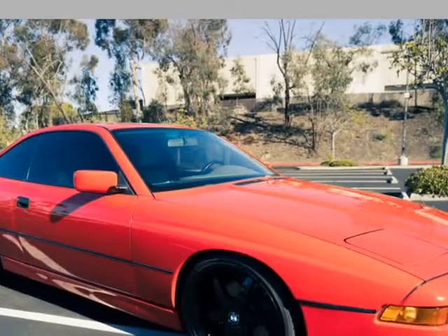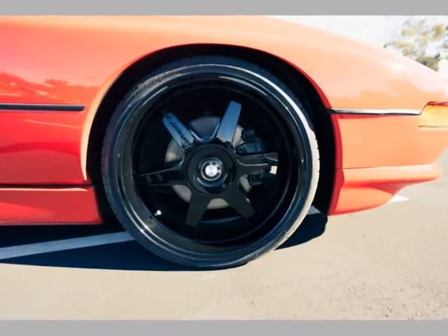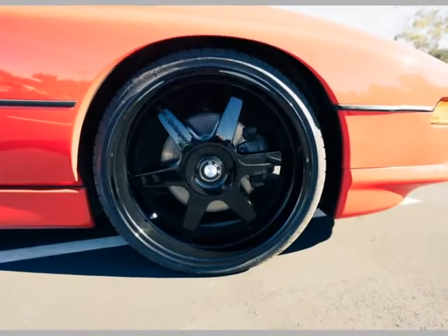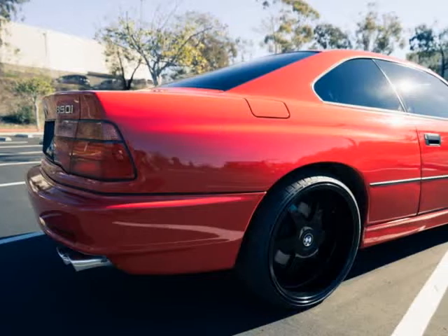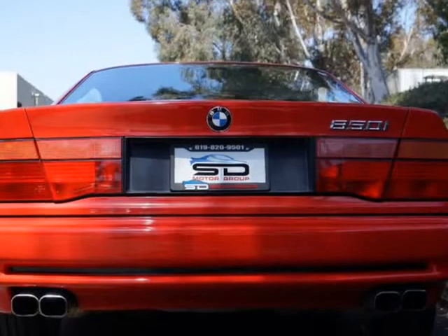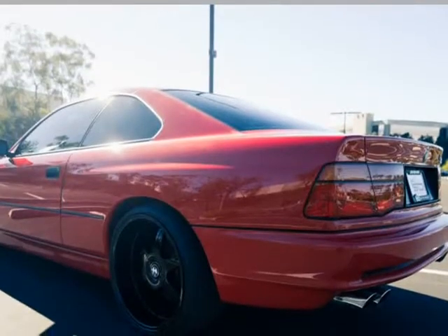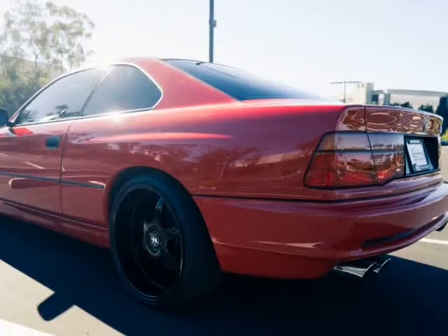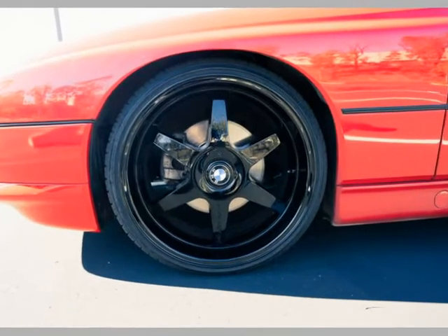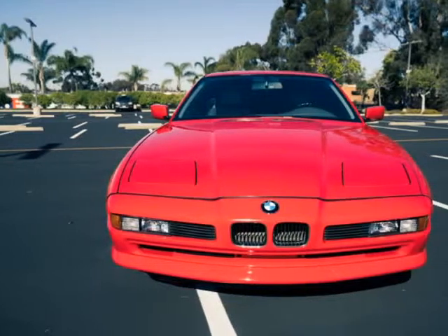1991 BMW 850i. Clean Carfax report. Brand new tires, new rear view mirror updated, leather wrap on feet, new leather wrap on armrest, functional sunroof, new fog lights, new side markers, new lower bumper inserts plastic, fresh full service, new hood shocks. Please call Cornelius with any questions at 619-820-9501. Visit us at SouthDakotaMotorGroup.net.